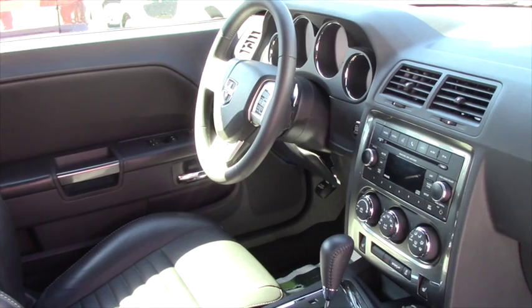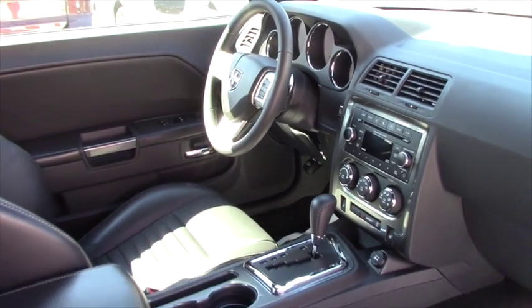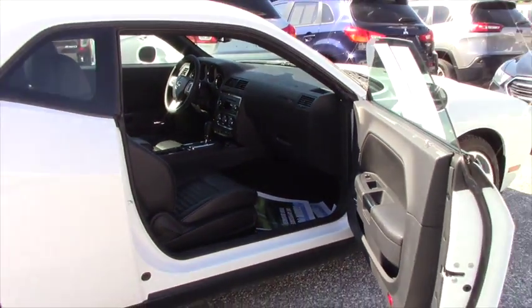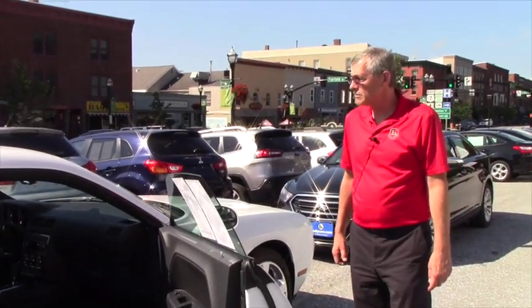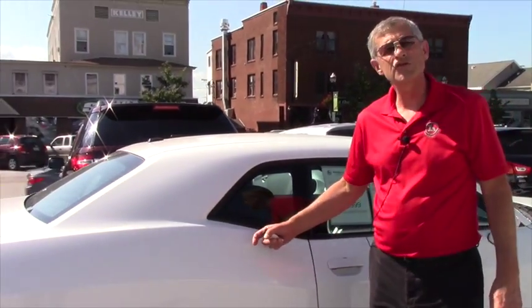Six-way power adjustable driver's seat. It's a 3.6-liter, 305-horsepower engine with four-wheel ABS brakes. It's a little bit tight in the rear, but it is a two-door coupe — something you've got to keep in mind.